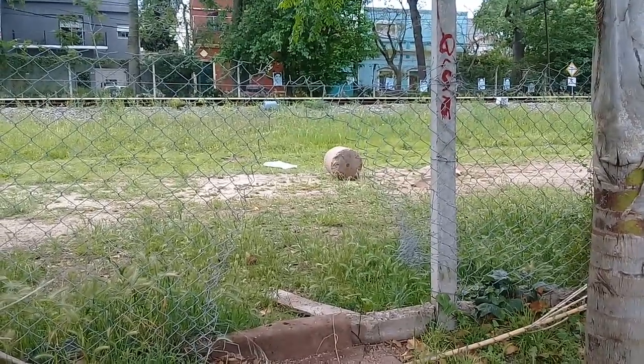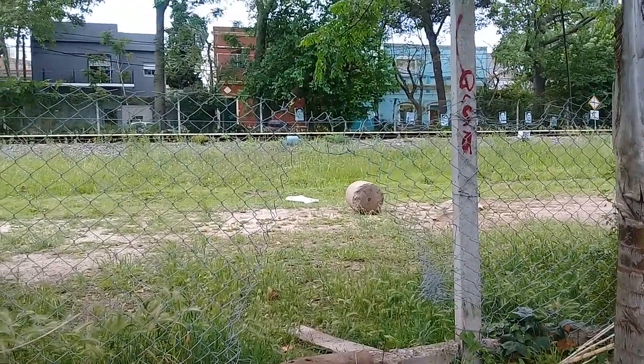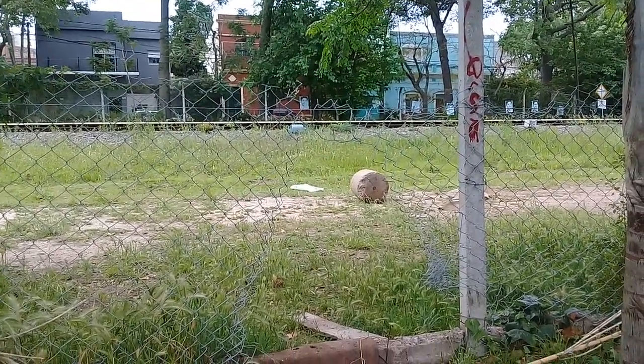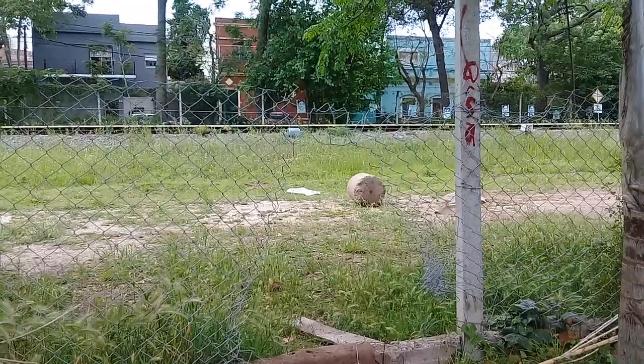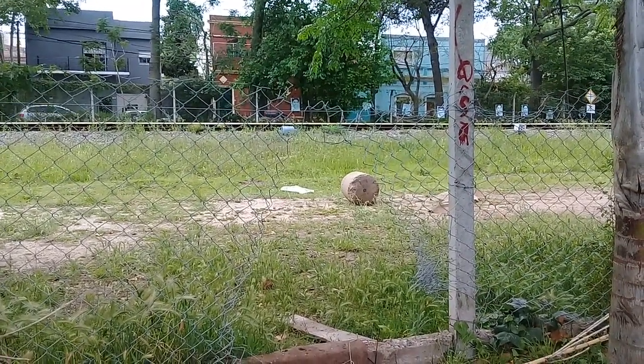Acá vemos que el alambrado tiene menos de un metro, no tiene la protección que hay en la calle Uruguay, y encima está roto.